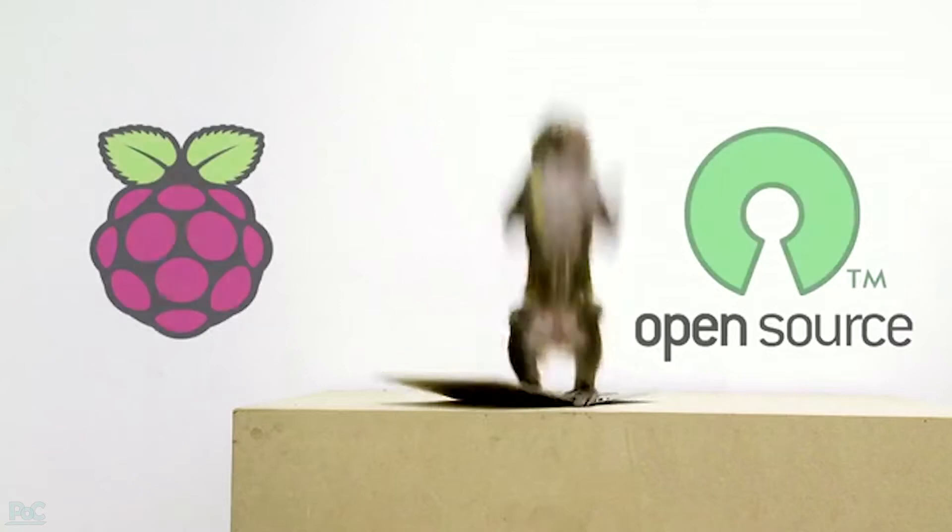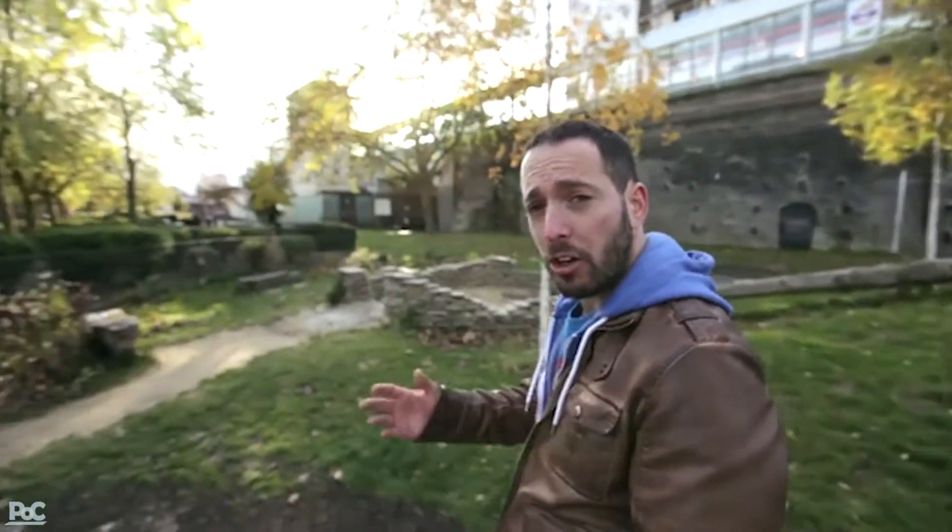As kids, we loved playing games and building things with Lego. But today, the tools are different. Today, we have cheap computers and free software. And we started Kano in order to make these tools accessible for everyone, for fun and purpose.